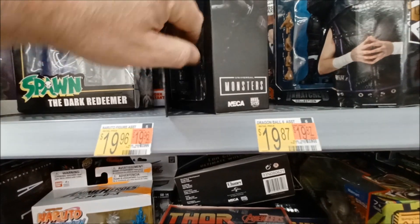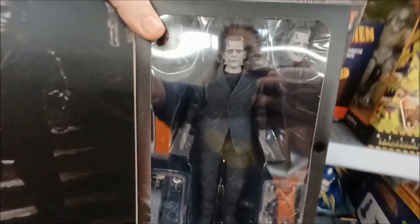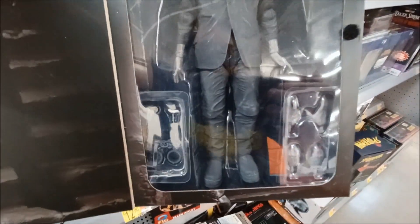Frankenstein — these are the NECA figures. Sorry about the glare, let me pull it down here so you can see it better. Kind of cool.